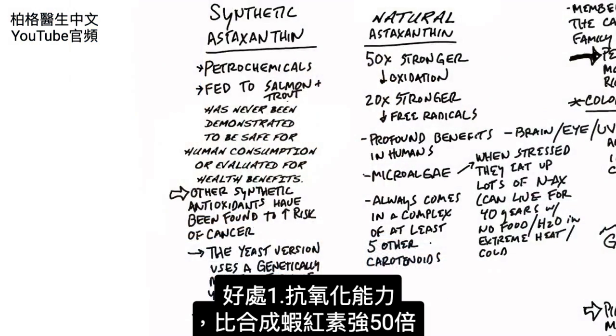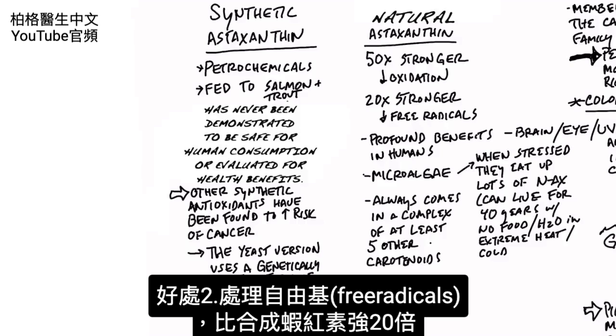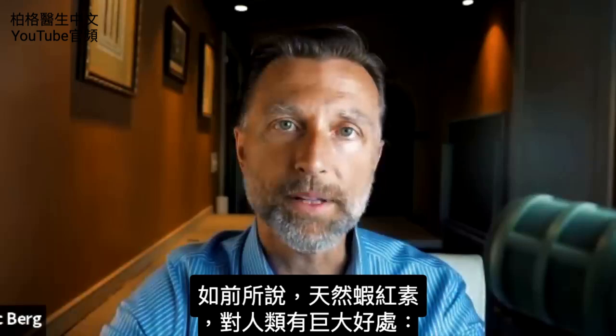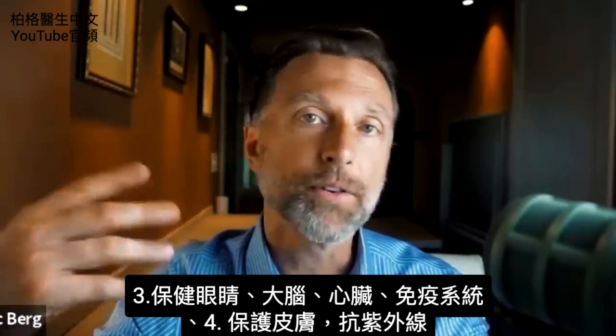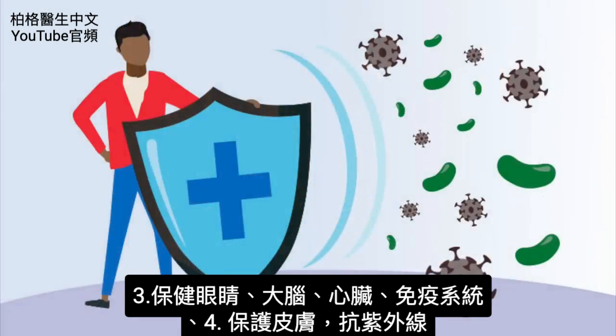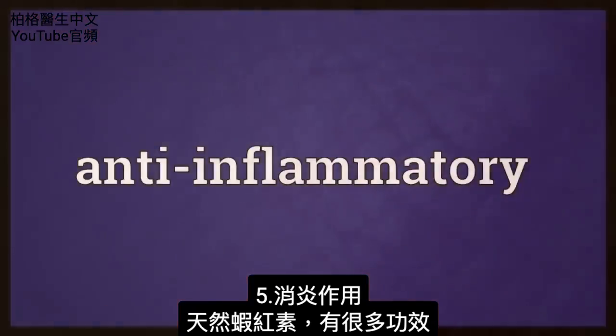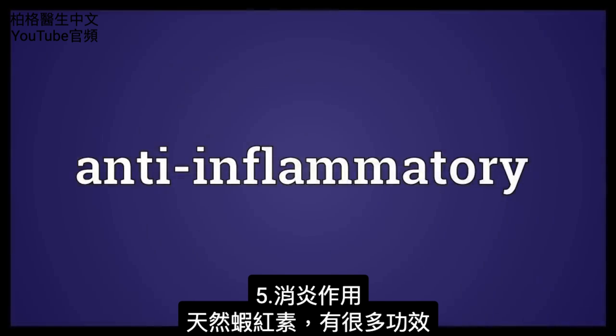Let me run down the list of all the great benefits of natural astaxanthin. First of all, it's 50 times stronger in its ability to counter oxidation, and 20 times stronger in handling free radicals — compared to the synthetic version. It has profound benefits for humans: for your eyes, brain, heart, and immune system. It also gives you UV protection for your skin and has anti-inflammatory properties.